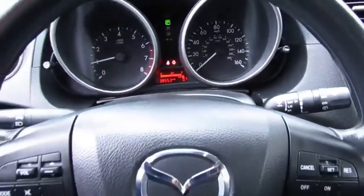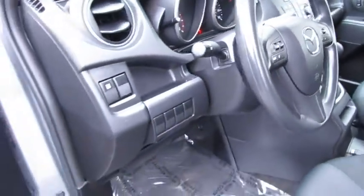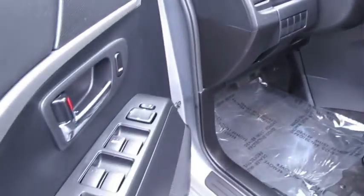Keyless entry, FWD, climate control, rear defrost, AM-FM stereo radio, MP3 player, bucket seats, CD player.